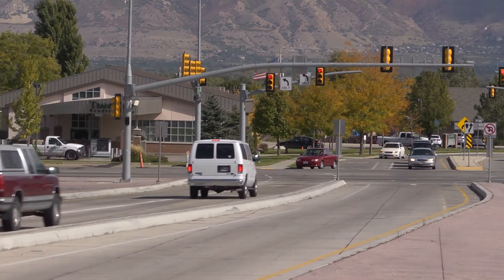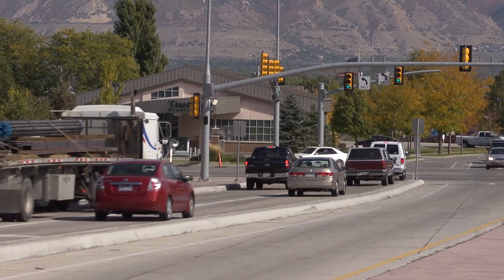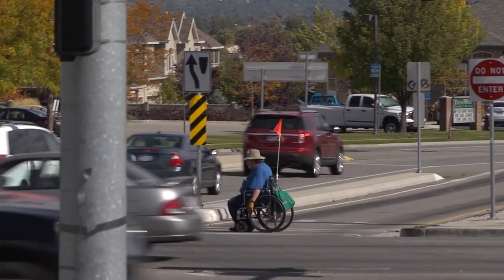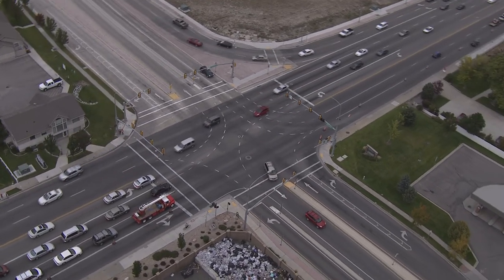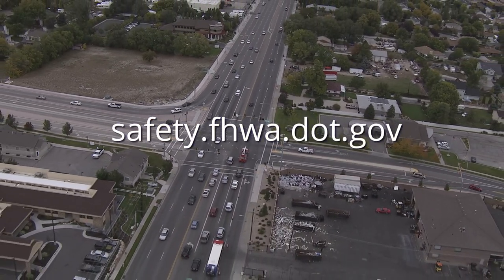The Federal Highway Administration encourages communities and agencies to consider the displaced left-turn intersection, both to improve the safety and efficiency of existing intersections, and as an option for new intersections. For more information about the displaced left-turn and other innovative intersection designs, please visit safety.fhwa.dot.gov.